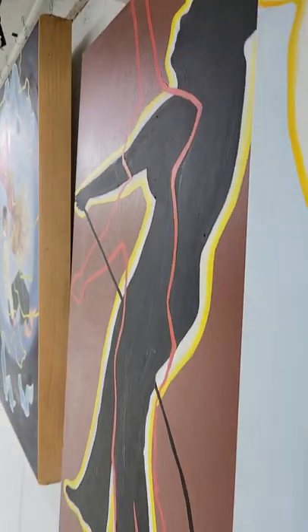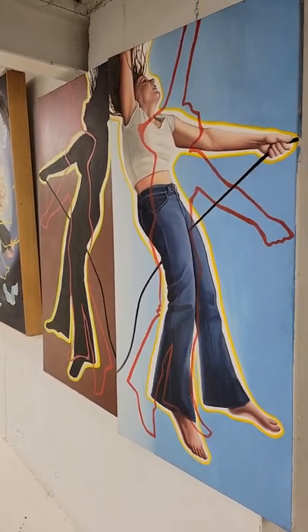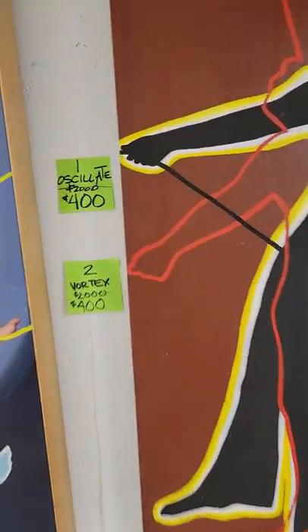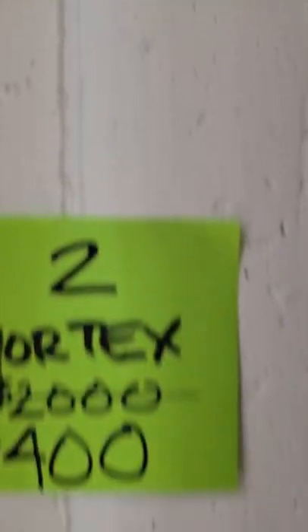There's a little bit of texture. Oil paintings are made from pigmented paints, which means they do not fade and they will look like this for a very long time. This one is number one, called Oscillate — it was $2,000 and now it's $400.